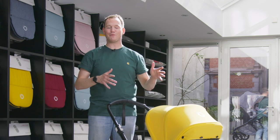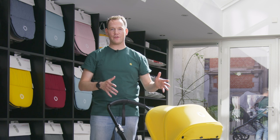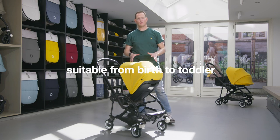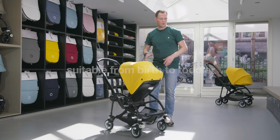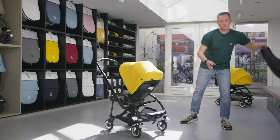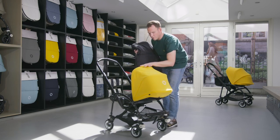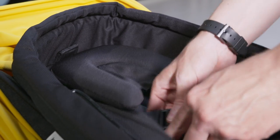These features make the Bugaboo B5 a perfect fit for every city. The Bugaboo B5 is suitable from birth to toddler. With the Bugaboo baby cocoon, you can use the stroller from day one in the lie-flat seat position in a very comfortable way.